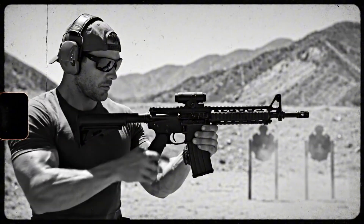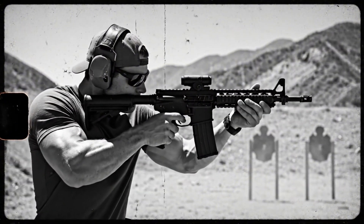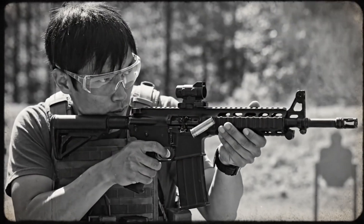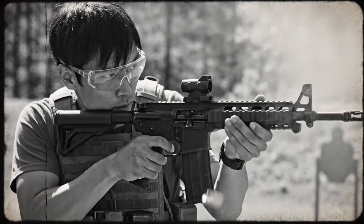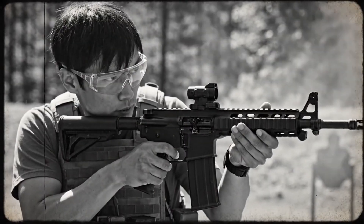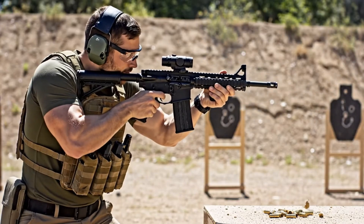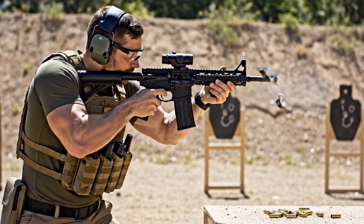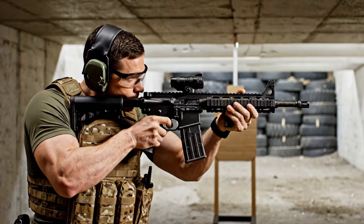The AR-15's modular design allows for extensive customization. This flexibility is a major reason for its enduring popularity. Owners can personalize their rifles for specific uses. Today, the AR-15 is still a popular choice among U.S. gun owners, valued for its versatility in activities like hunting and sport shooting.